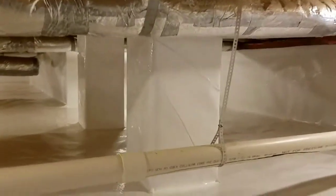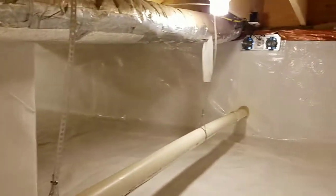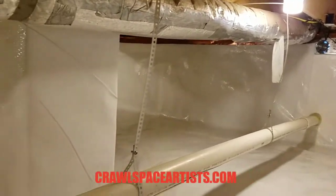Thanks so much for tuning in once again, guys. We appreciate you following along and enjoying our videos. Visit us online at CrawlSpaceArtist.com to see the world's largest crawl space encapsulation video library.